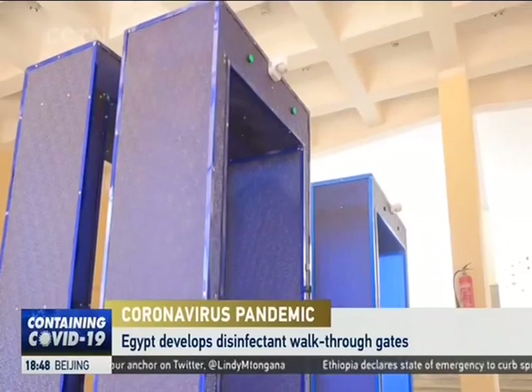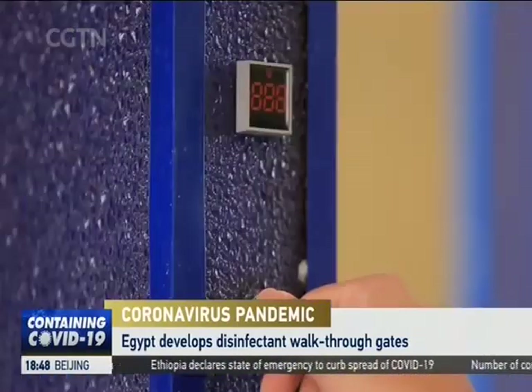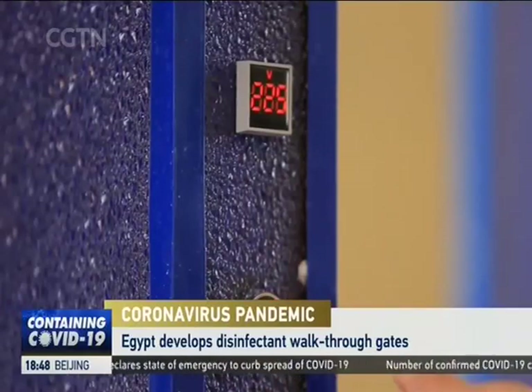We wanted it to be a mandatory disinfectant process for all visitors. In just two weeks, Al-Badairi had a prototype — a pedestrian metal gate that sprinkles disinfectants.